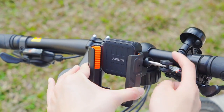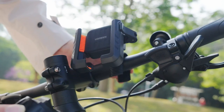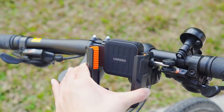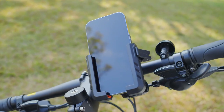Stability is key, and this holder delivers with heavy-duty silicone pads and robust bottom supports. Whether cruising along urban highways or tackling bumpy trails, you can trust that your phone won't take a tumble. Its semi-enclosed design ensures that your camera remains unobstructed, allowing you to capture stunning vlogs and scenic shots without missing a beat.